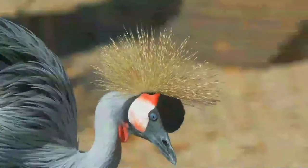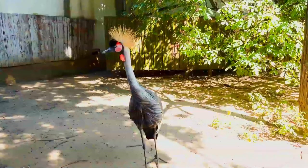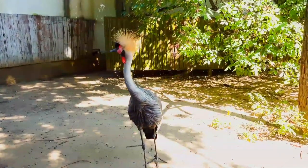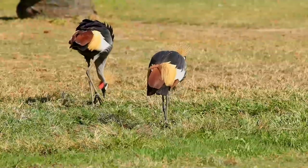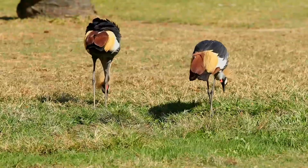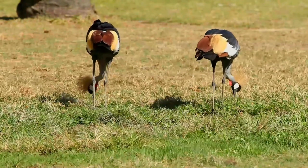There are two subspecies. The East African crested crane occurs in the east of the Democratic Republic of the Congo and in Uganda, of which it is the national bird represented in its national flag, and Kenya to eastern South Africa. It has a larger area of bare red facial skin above the white patch than the smaller nominate species, the South African-crowned crane, which breeds from Angola south to South Africa.